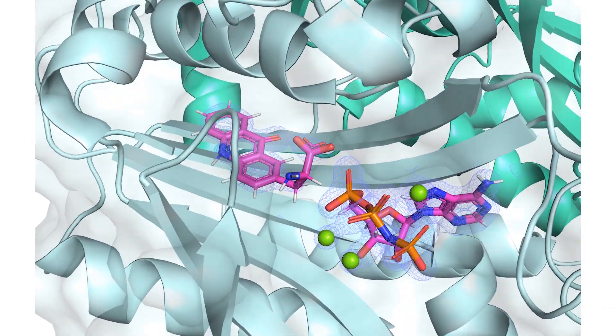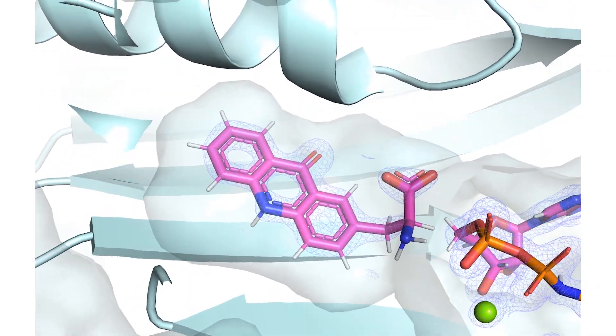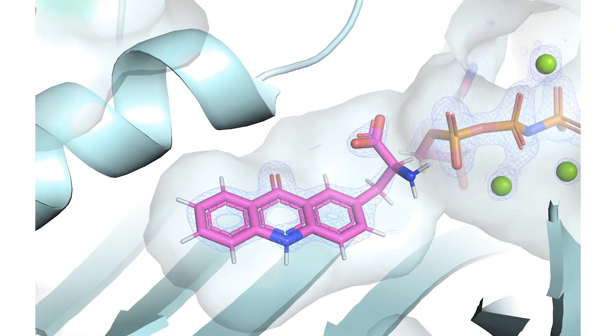We do this by adding new translational components to cells that have been engineered to encode novel amino acids with altered structure and function.